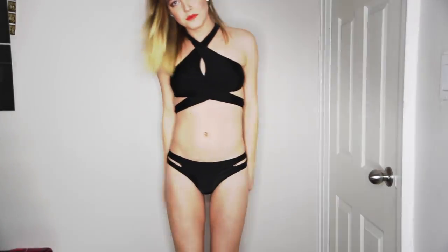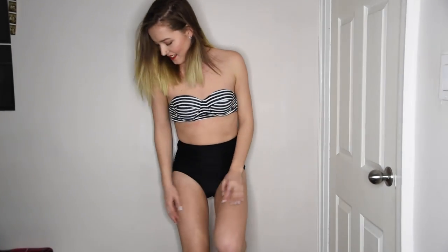Next I got this really stringy wrap-around bondage-type black bikini and I think it's really cute and fun. It is a little bit hard to get on, but once you get it on it looks really cool. Next I got this adorable striped, kind of pinup-style bikini with a high-waisted bottom.